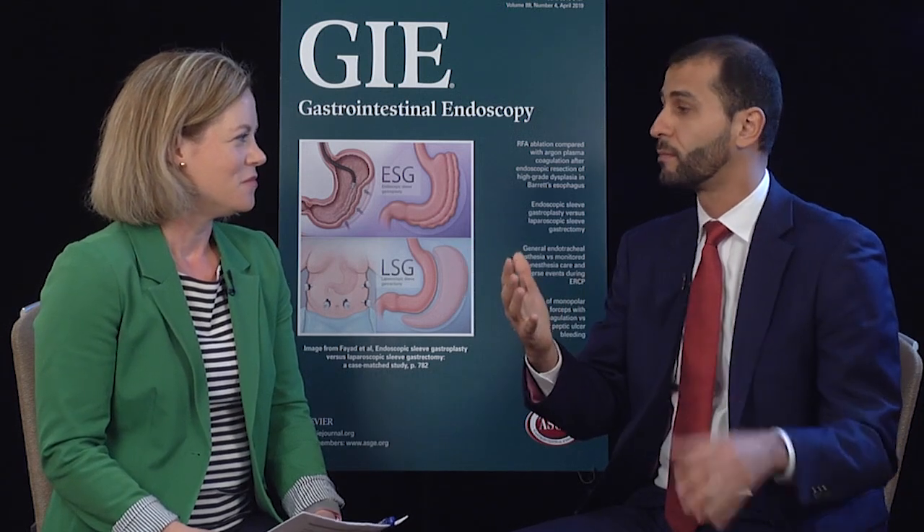Furthermore, when we looked at each individual operator and how they performed with either monitor size, again we did not observe a meaningful difference between the two monitors — even though in this case we were not powered to see such a difference. And finally, when we looked at the absolute number of polyps observed with each monitor size, again the difference was not significant. Overall, contrary to what we expected, we did not observe a meaningful difference in the hard outcome of adenoma detection rate between the two types of monitors.